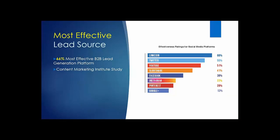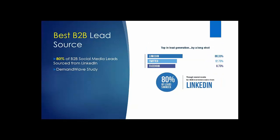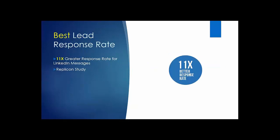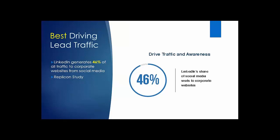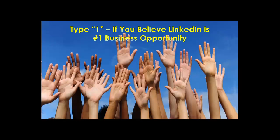Let me show you why LinkedIn is the number one opportunity for you today. These marketing studies from a number of different firms all say the same thing: LinkedIn was found to be the most effective lead source for B2B leads among all social media platforms. Over 80% of B2B leads were generated from LinkedIn. It has an 11-times greater response rate for LinkedIn messages and drives 46% of all social media traffic to corporate websites.